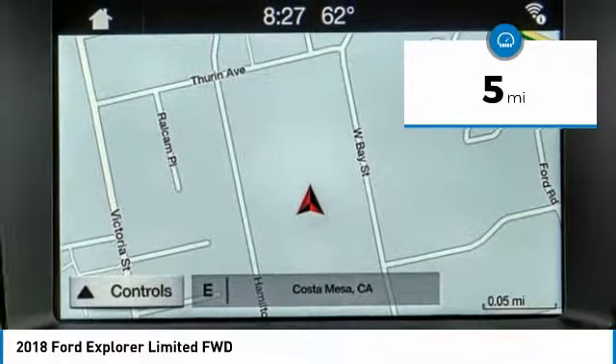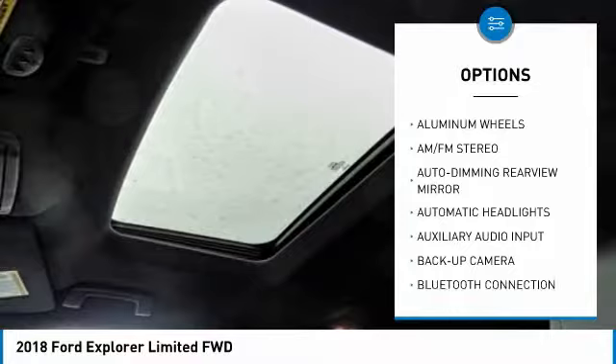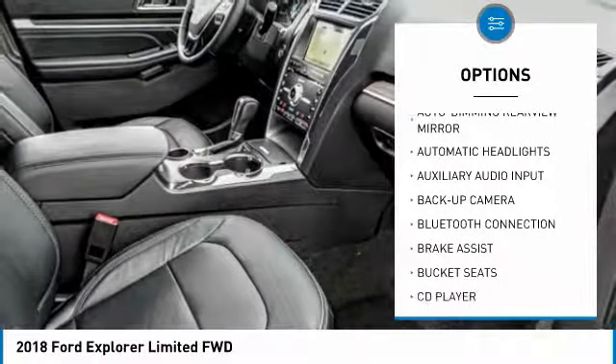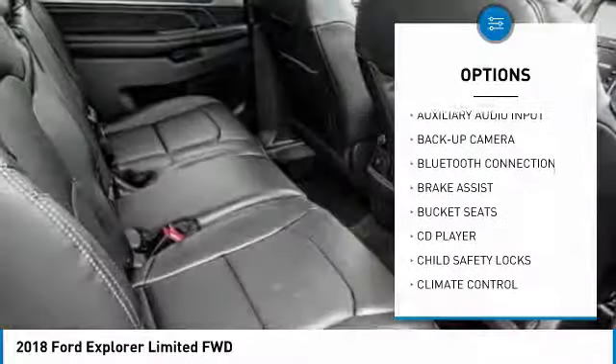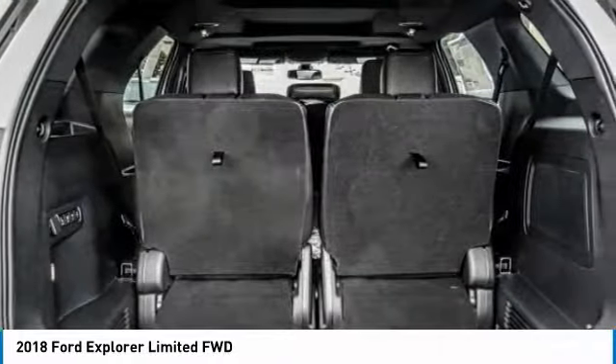Here are some of this vehicle's great options: steering wheel audio controls, power passenger seat, remote engine start, stability control, power liftgate, keyless entry, anti-lock braking system, backup camera, navigation system, and traction control.